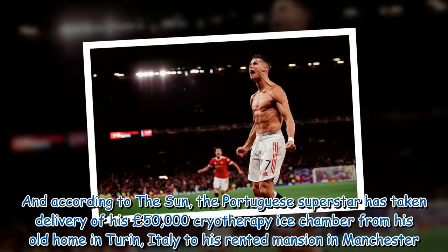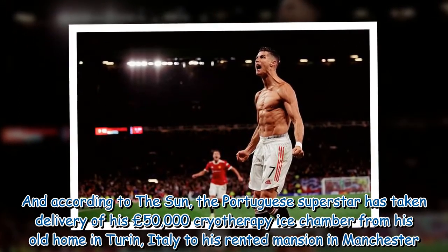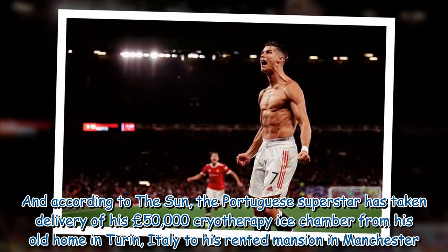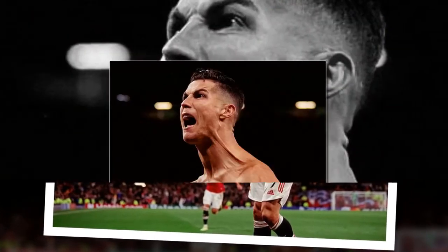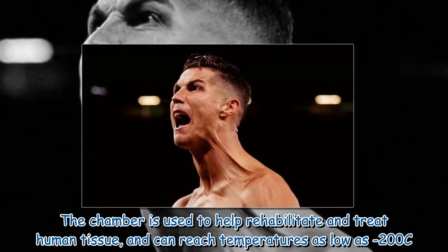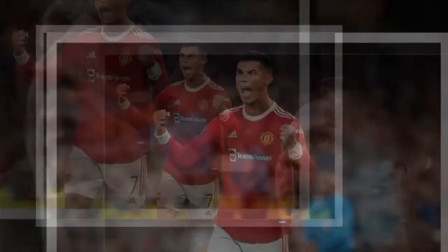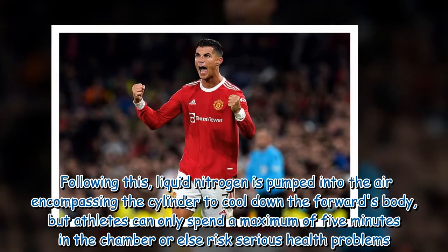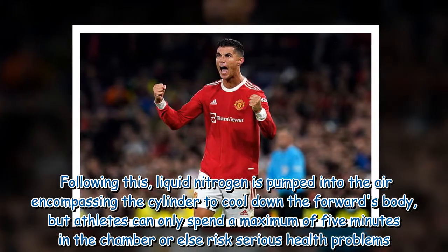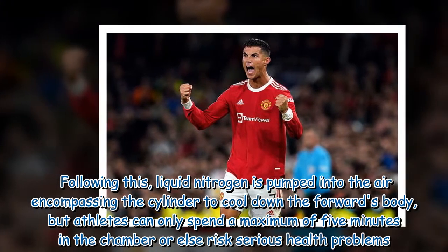According to The Sun, the Portuguese superstar has taken delivery of his £50,000 cryotherapy ice chamber from his old home in Turin, Italy, to his rented mansion in Manchester. The chamber is used to help rehabilitate and treat human tissue, and can reach temperatures as low as 200°C. Liquid nitrogen is pumped into the air encompassing the cylinder to cool down the forward's body, but athletes can only spend a maximum of five minutes in the chamber or else risk serious health problems.